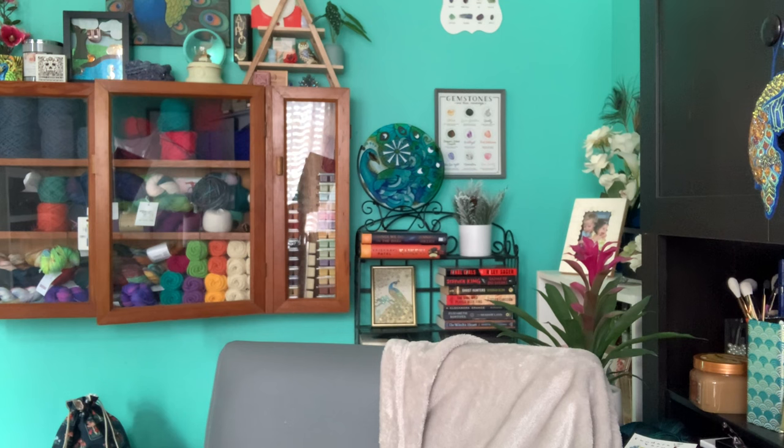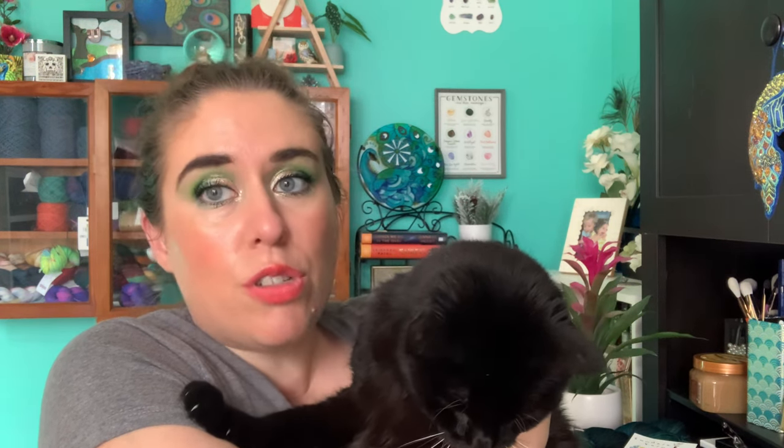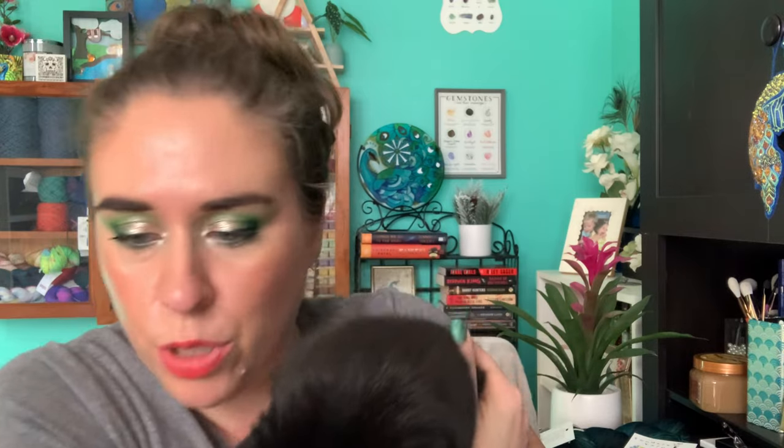Raven, this cat - she comes in here and she eats plastic. Hey, come in, what are you doing? This is the culprit - she's eating plastic. She's a very old lady. Okay, I'll put you down.